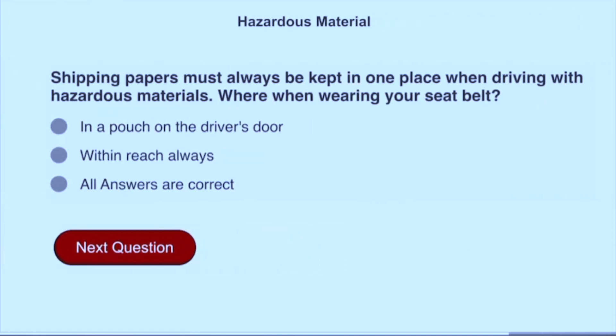Shipping papers must always be kept in one place when driving with hazardous materials while wearing your seat belt. All answers are correct: in a pouch on the driver's door and within reach always.